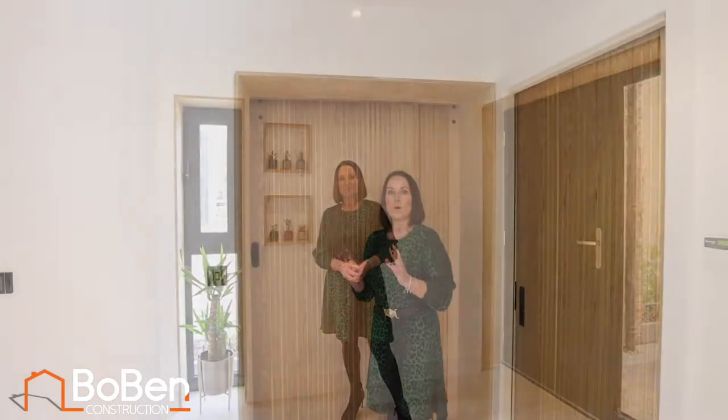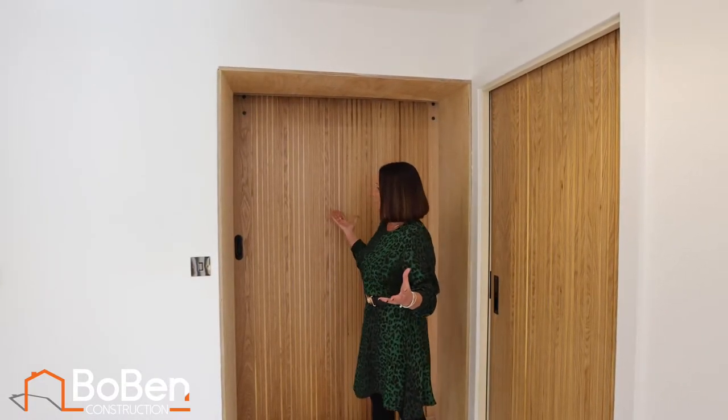You enter the Coach House via this lovely welcoming reception hallway that has lots of natural light coming through from these dual window aspects, and then off you go into the rest of the house. All of the fixtures and fittings have great attention to detail — just look at these doors.